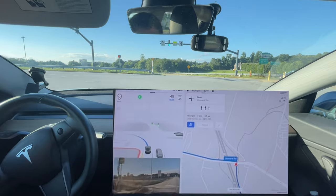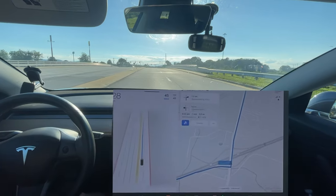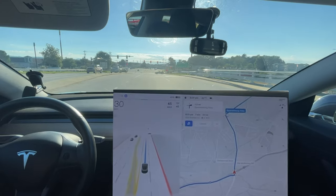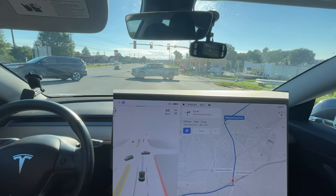Good response to the light — about as good as it's ever done this turn, so that's great. And this is also good because previously it would speed up a lot, so it seems like it's able to detect the light a little bit sooner.